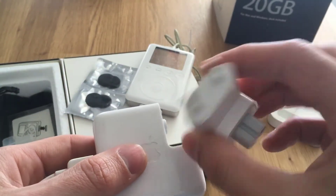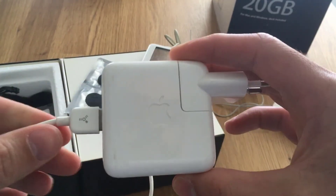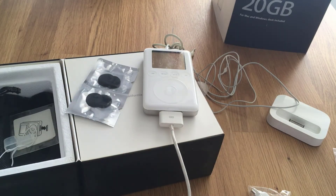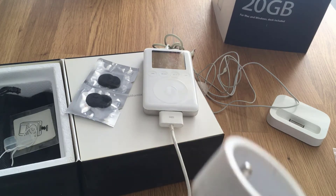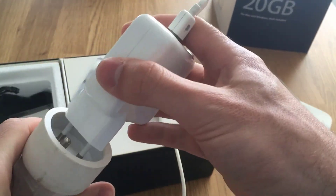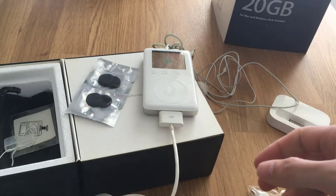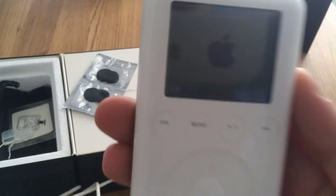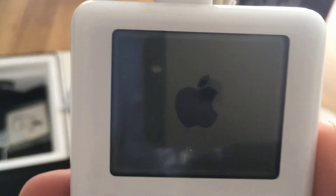This is a European plug but you can just clip on an American adapter — voilà. Maybe I'm gonna try to charge it, just give me a second. Clip this in — it works, Apple! I don't know if you can hear this, but it's a hard drive — you can hear it spinning, I can feel it in my hand.